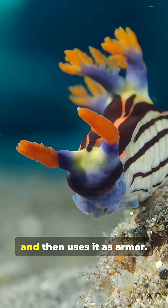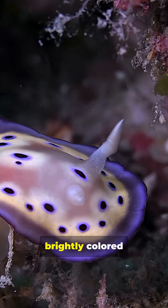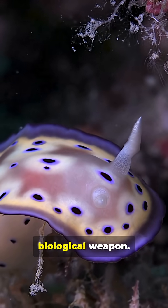This sea slug steals venom and then uses it as armor. Meet the nudibranch, a tiny, brightly colored sea slug that turns its food into a biological weapon.